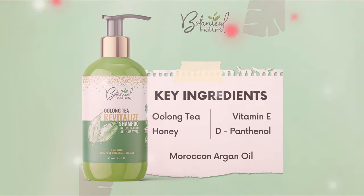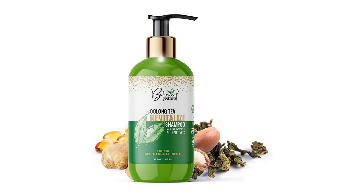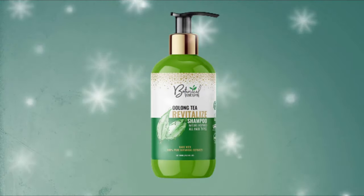The moisturizing property of chamomile prevents dandruff. Basil oil is known to improve blood circulation in the scalp and may strengthen the hair follicles and promote hair growth. Argan oil keeps the hair and scalp moisturized, which in turn reduces split ends and breakage.